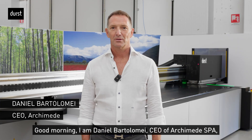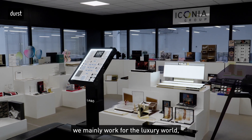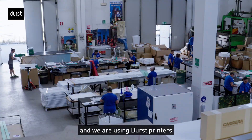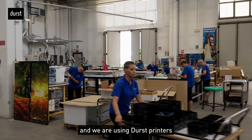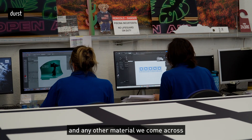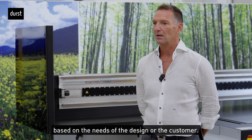The P5X has already been successfully tested in the field with outstanding results. Let's hear it directly from our field test customers in Italy. I'm Daniel Bortolamei, the administrator of Archimedes SPA. We work mainly for the world of luxury and with the Durst stampers we stamp from wood to plexiglass, to forex, to any material that happens based on the needs of the design or client.